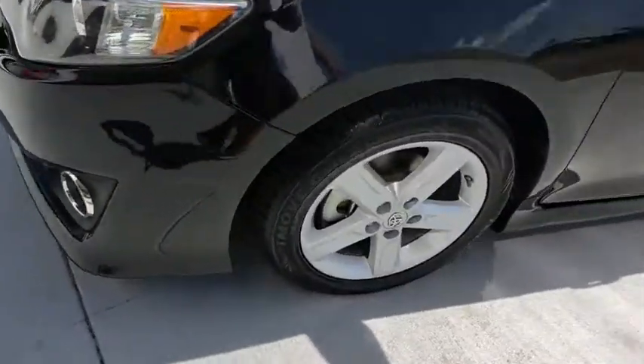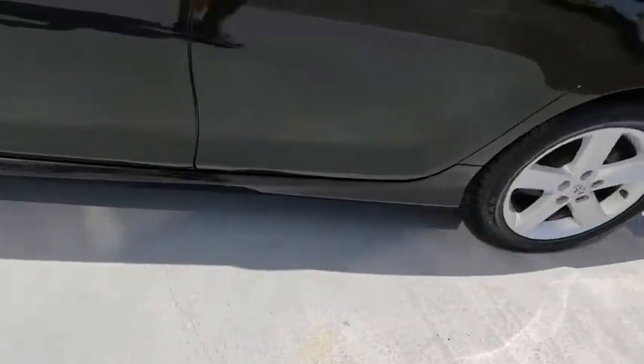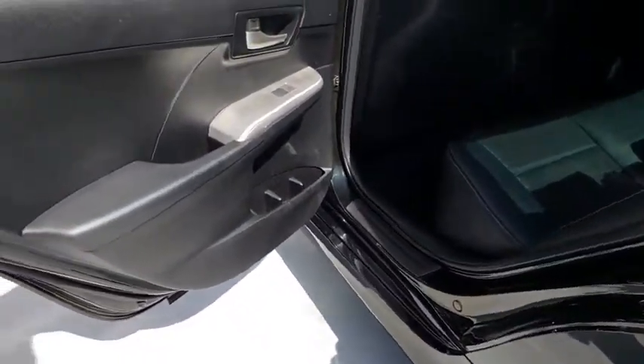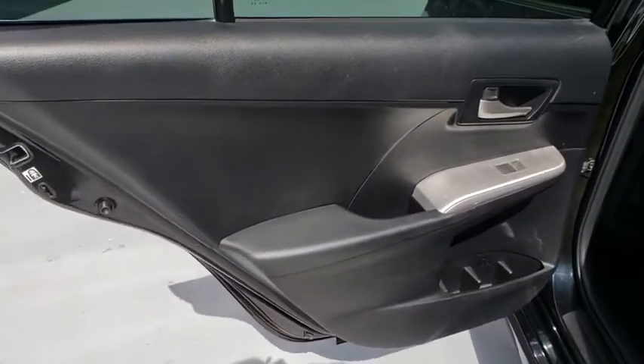Cruise control, rear defrost, AM FM stereo radio, front wheel drive, CD player, MP3 player, power door locks, power windows, bucket seats, trip computer.